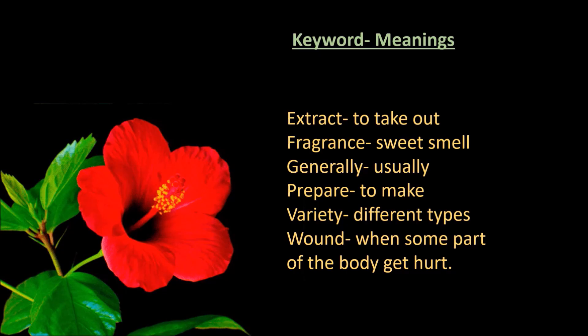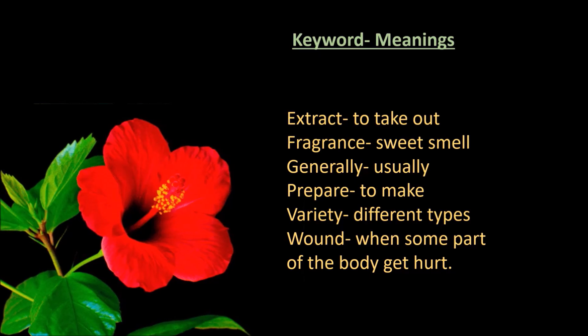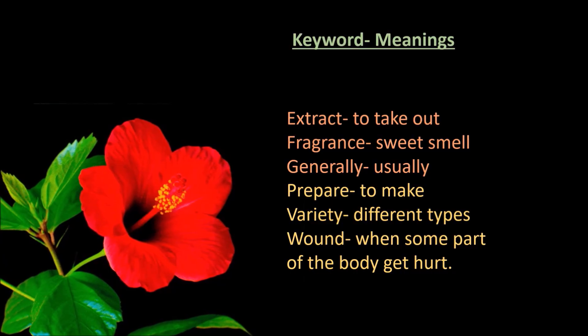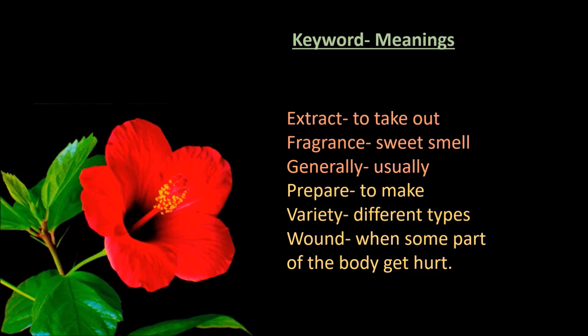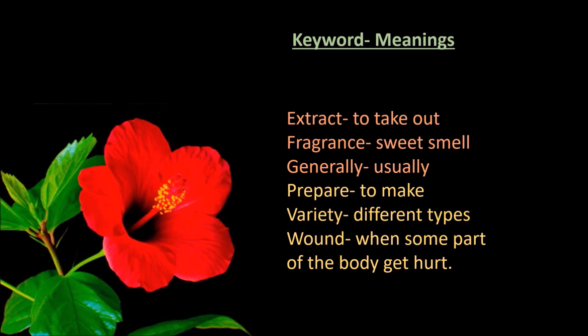Let me tell you the meanings of some keywords we just used. Extract: to take out. Fragrance: sweet smell. Generally: usually. Prepare: to make. Variety: different types. Wound: when some part of the body gets hurt.